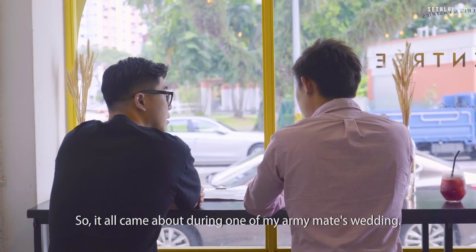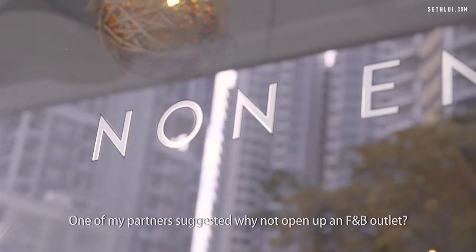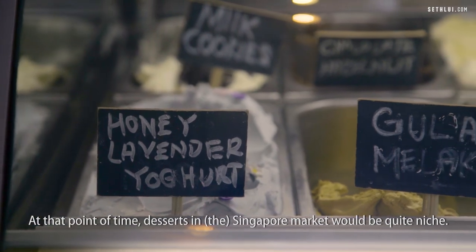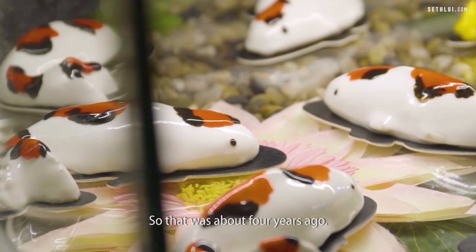It all came about during one of my army mate's wedding. One of my partners suggested why not open up a F&B outlet, so I suggested desserts. At that point in time, desserts in the Singapore market were quite a niche, so I thought it would be nice to open a full-fledged dessert store. That was about four years ago.